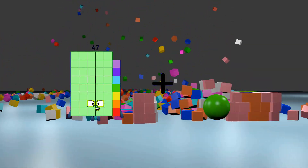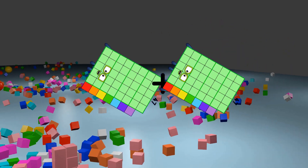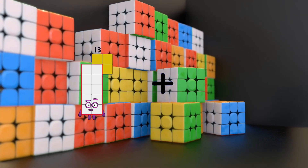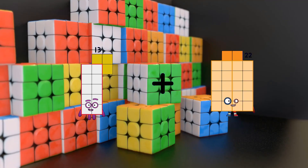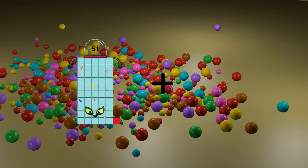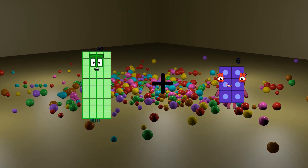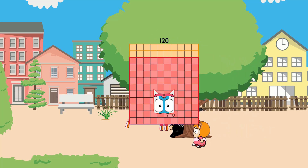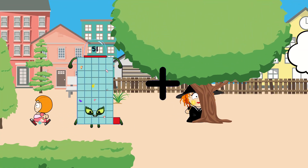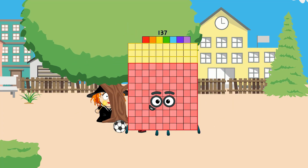47 plus 47 equals 94. 13 plus 89 equals 102. 40 plus 80 equals 120. 51 plus 86 equals 137.